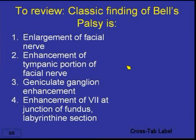Let's review with the button boxes. The classic finding of Bell's palsy is what? Is it number one, enlargement of the facial nerve; number two, enhancement of the tympanic portion; number three, geniculate ganglion enhancement; or number four, enhancement of the facial nerve at the junction of the fundus — the entry into the internal auditory canal — and the labyrinthine section?